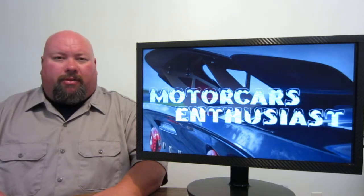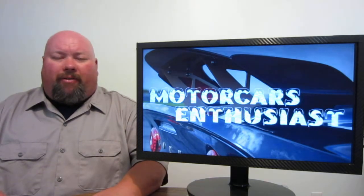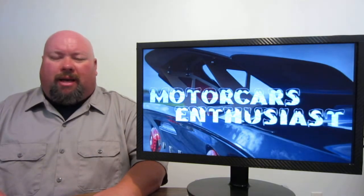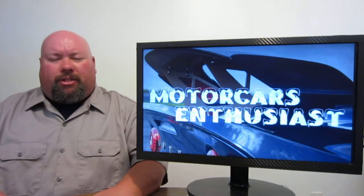And that's all there was that I thought was worth talking about for this edition of Motor Cars Enthusiasts. If you want to jump on over to the Facebook page and like us over there, we'd appreciate it. Also, if you want to subscribe to the channel, you can do so at any time to get first dibs on the brand new shows as soon as they come out. Thanks for watching, and we'll see you again real soon.